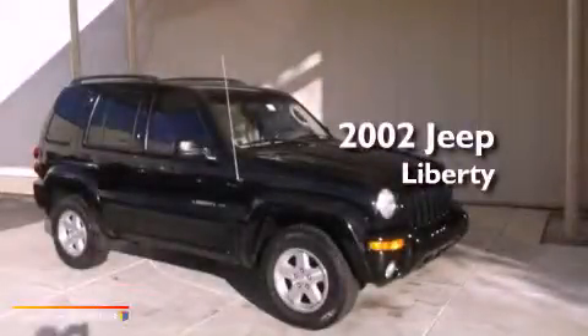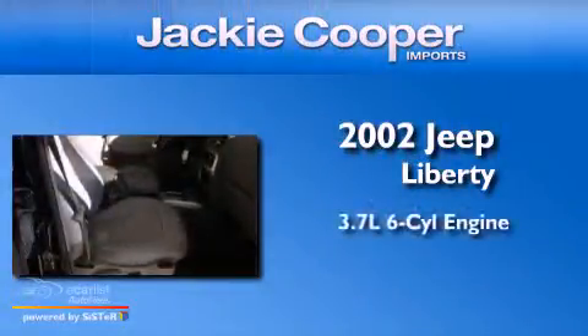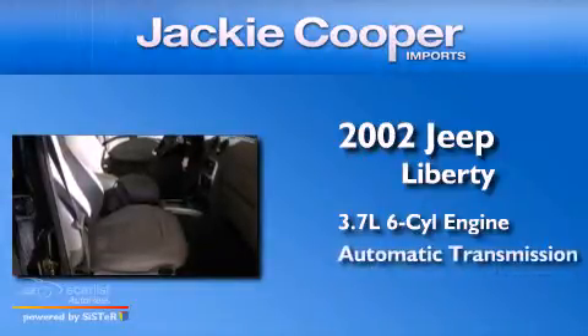This is a 2002 Jeep Liberty. It features a 3.7-liter six-cylinder engine and an automatic transmission.